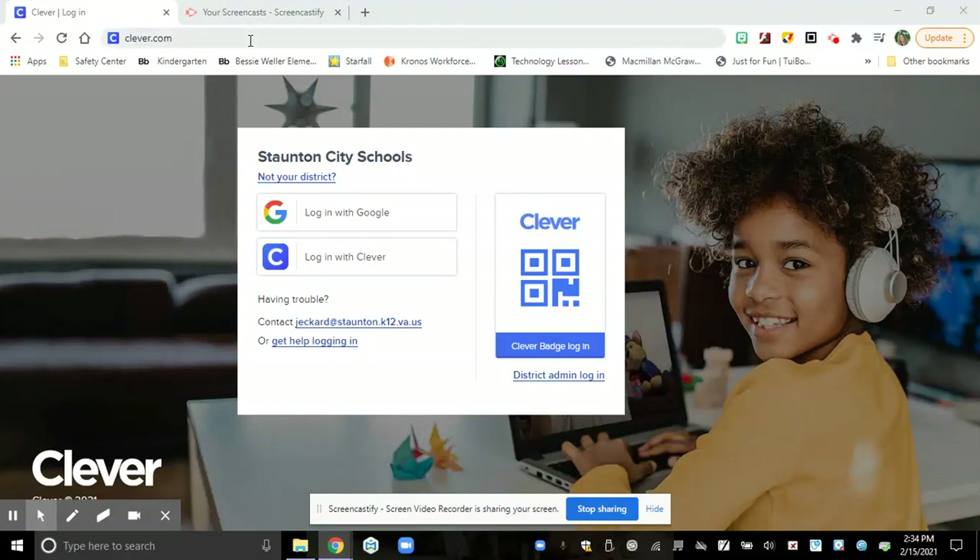Hi boys and girls! You can use your Clevver app or you can go to Clevver.com on your website.